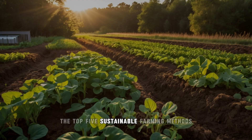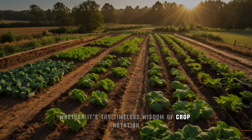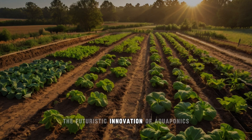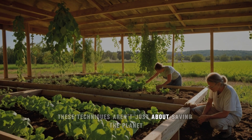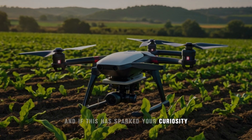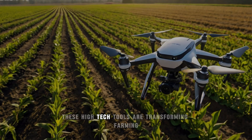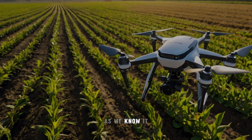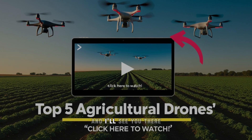So there you have it — the top five sustainable farming methods for small farms. Whether it's the timeless wisdom of crop rotation, the futuristic innovation of aquaponics, or the harmony of permaculture, these techniques aren't just about saving the planet — they're about building a legacy. If this has sparked your curiosity, you'll love our next video on the top five agricultural drones. These high-tech tools are transforming farming as we know it, and you won't believe what they're capable of. Click the video on your screen now, and I'll see you there.